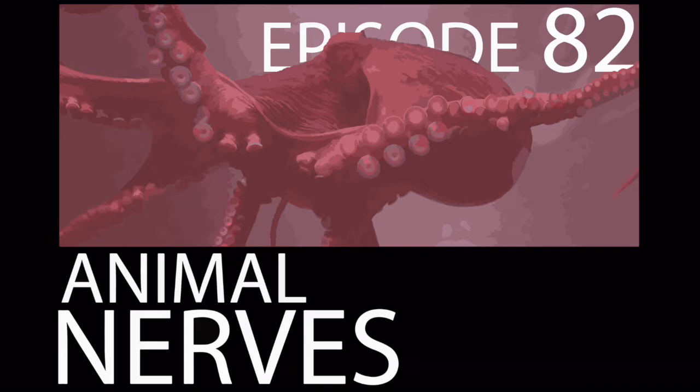They don't have a primary brain or spine. Instead, they possess a diffuse arrangement of neurons called a nerve net. All other animals, like arthropods and vertebrates, have a centralized nervous system.